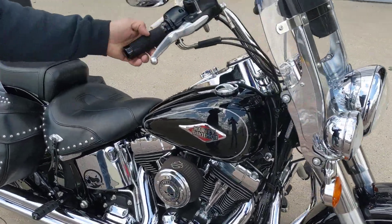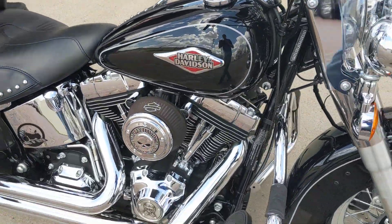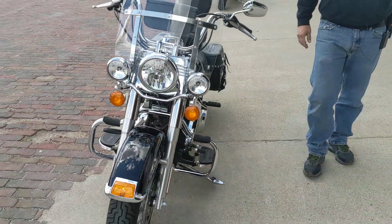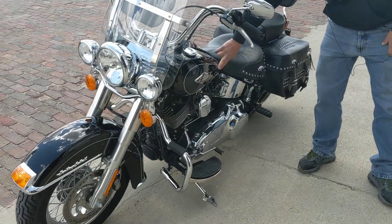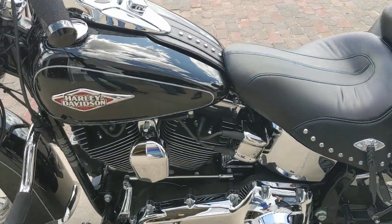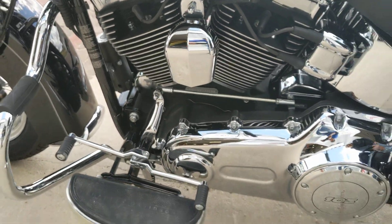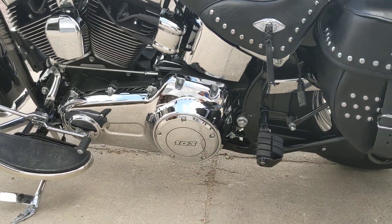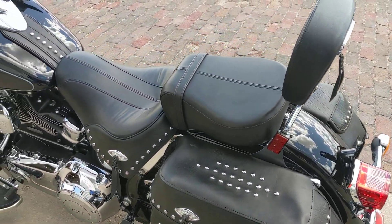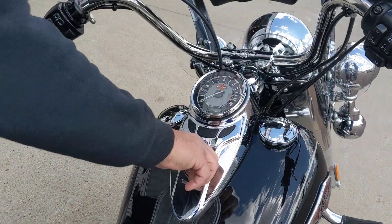Real nice Harley grips on it, nice clean bike. It's got a little dent right here in the gas tank — want to make sure to point that out so you can see it. It's got the 103, passenger pegs on it, security system. Just a nice-looking bike — let's get it started up for you.